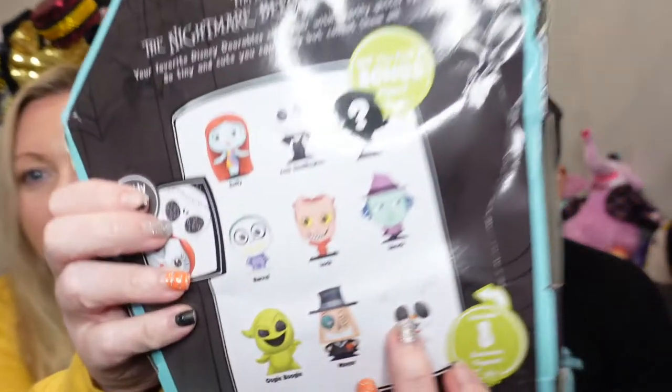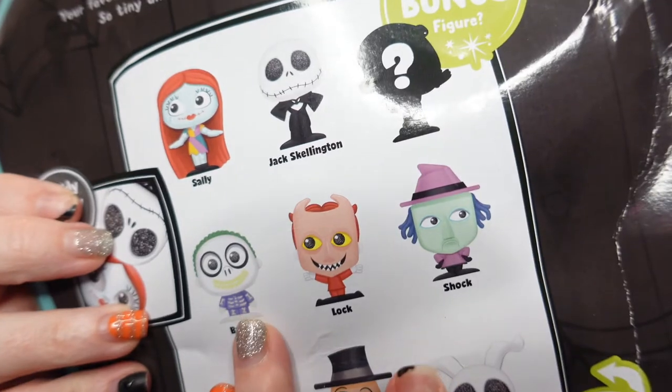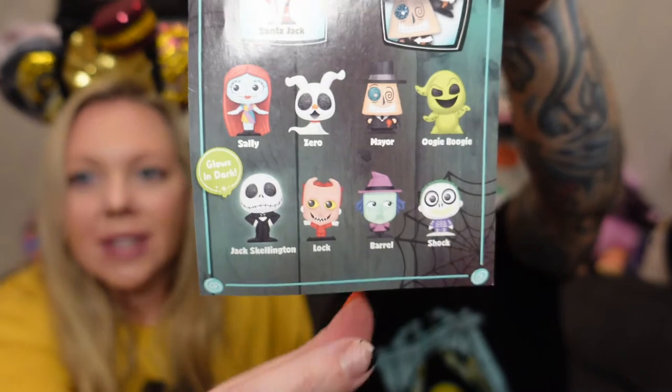So we got Sally, and Lock. Wait — that's not Barrel. That's what I was thinking. Look at the box: it says Shock. I thought that was Barrel — Lock, Shock, and Barrel. But if you look at this, it says Barrel, which is a misprint. That's why I was confused. Okay, so I'm going to go with the top left door.